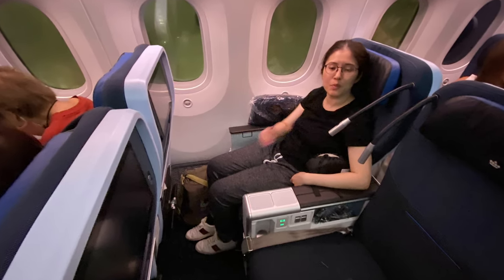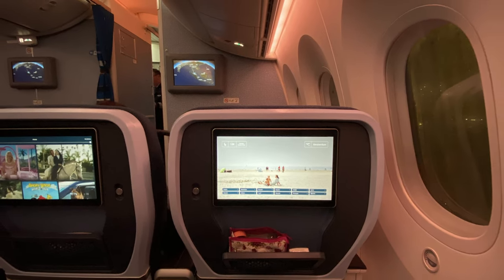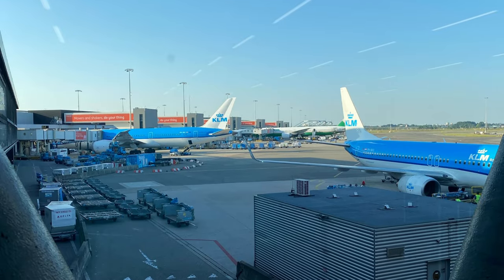Seats. There aren't actually that many premium comfort class seats — depending on the plane you'll see anywhere between 21 and 28. The configuration is 2-3-2, whereas in economy it's normally 3-3-3 or 3-4-3. You're also in your own separate cabin, separated from economy and business class, which makes it feel quite cozy. KLM are in the process of rolling this out, and by the end of 2024 all of their Boeing 777 and 787 planes doing intercontinental flights should have it.